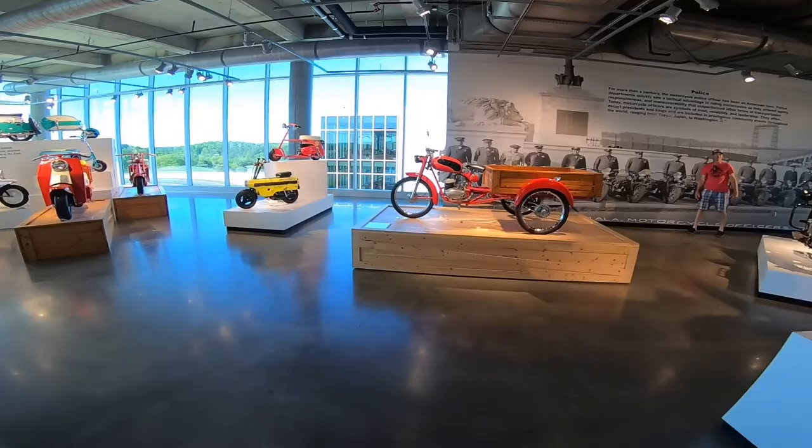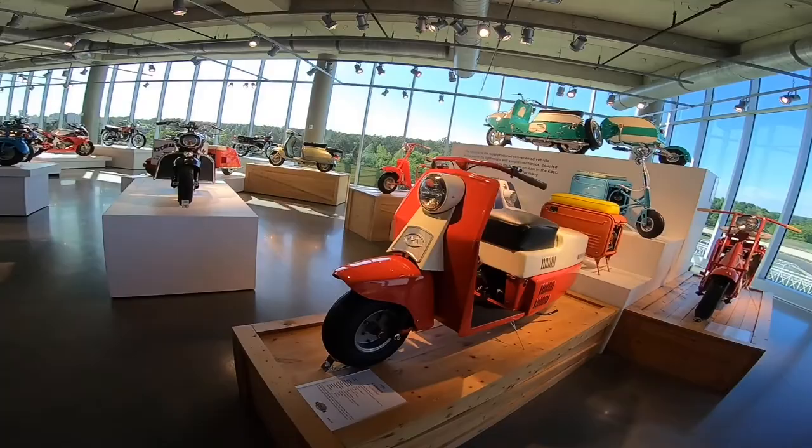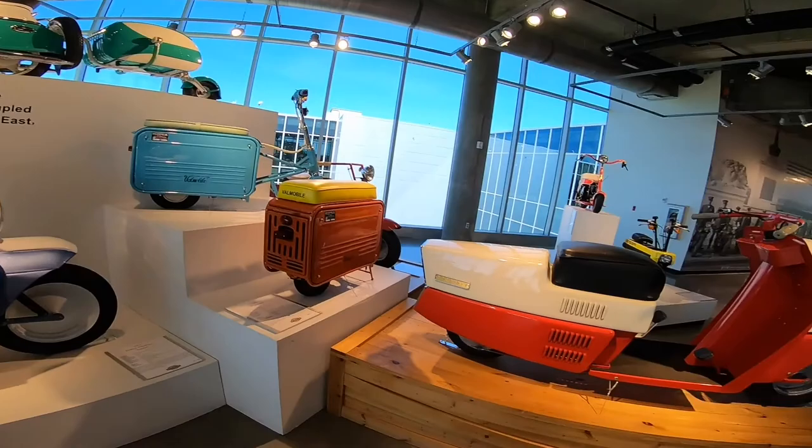Cool carts here — these are like micro bikes.